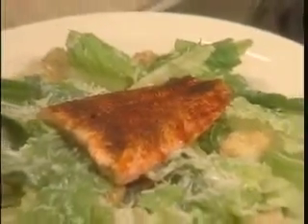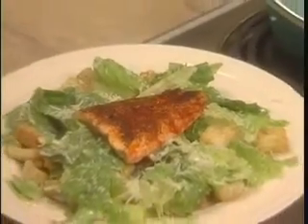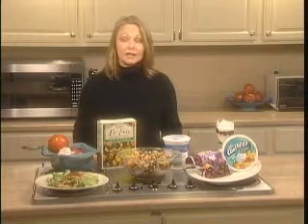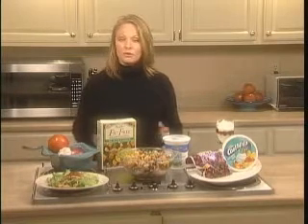First off, a heart-healthy main course: Salmon Caesar Salad. This is literally a five-minute meal. There's nothing easier to prepare than salmon — three minutes on both sides on a skillet or on a grill, and you have a meal.